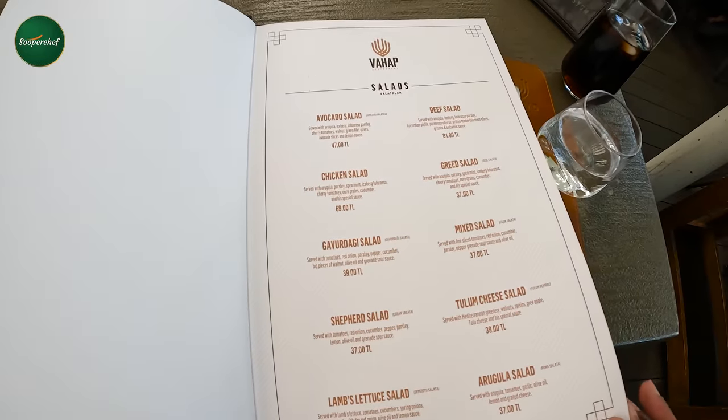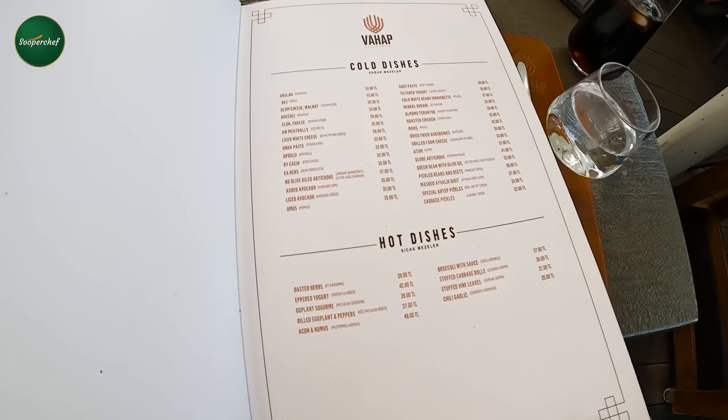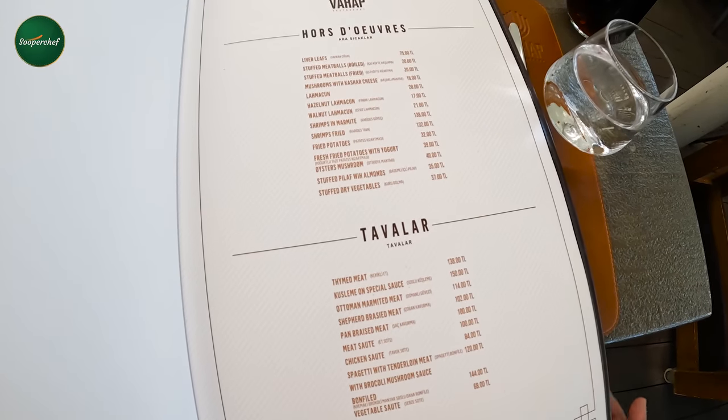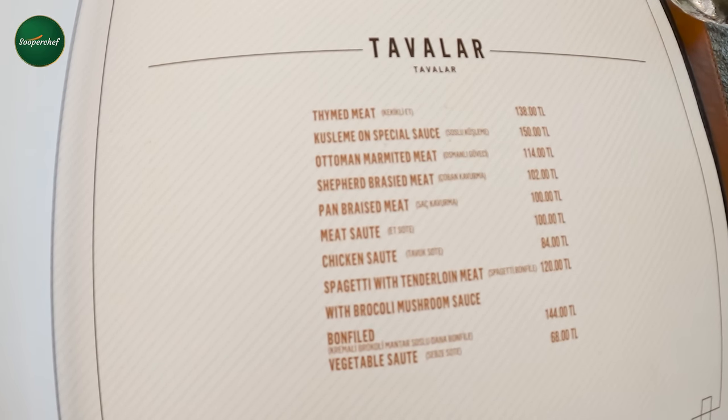We have salad over here. I will show you a quick look at the menu. This is the menu. We have salad, cold dishes, and hot dishes — you can see this. This is the cuisine type.